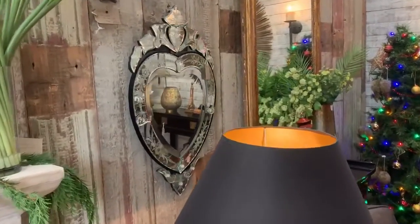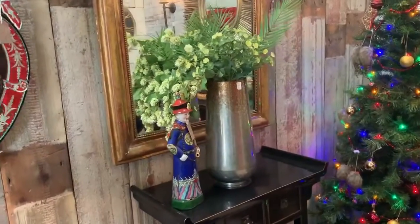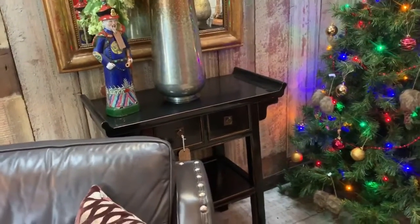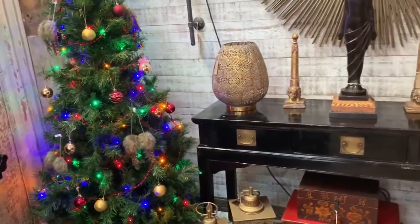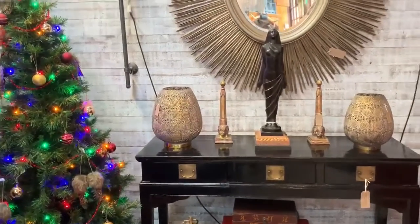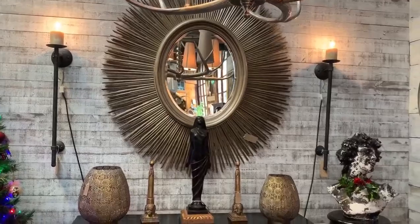I love this little Venetian mirror. We've got a pair of these beautiful black lacquered oriental side tables and a matching console, with a beautiful bronze lady and a ginormous starburst mirror which is an absolute stunner.